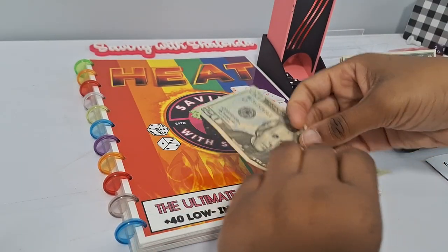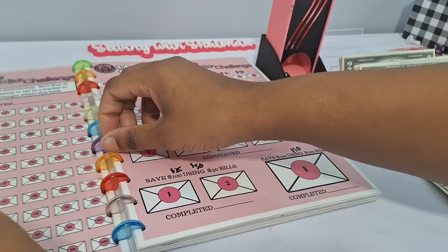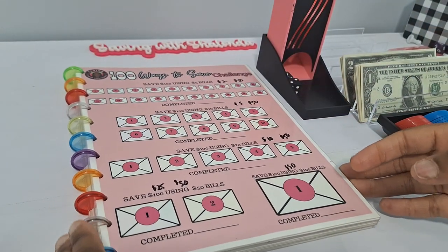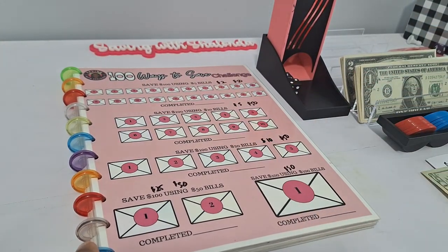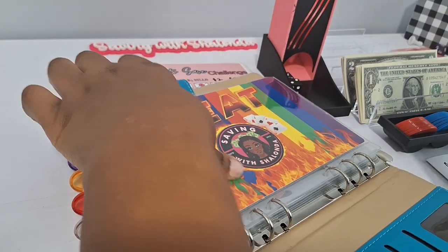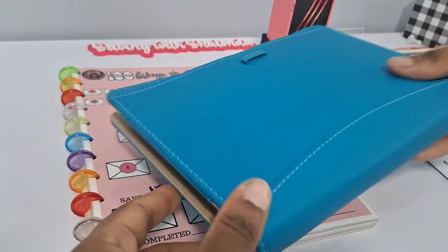I want to show you how you can do a continuation of your games even if you don't have a lot of money, but still want the same experience you were having before. It also comes down to the tracker. Let's get our money into the binder first, then we'll talk about the changes I made to play these games.